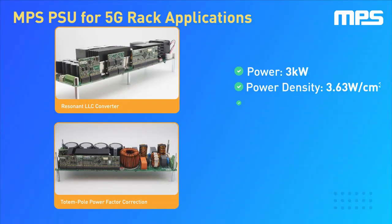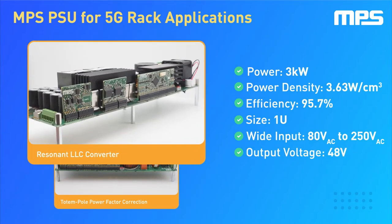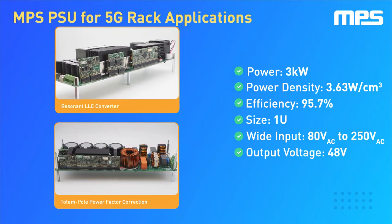This power supply solution is made up of two core blocks: a power factor correction stage implemented in a totem pole topology, and a resonant LLC DC-to-DC converter that ensures stable and efficient power delivery to the output. The MPS solution for powering 5G combines high power and high efficiency with a 1U-sized rack mount casing.